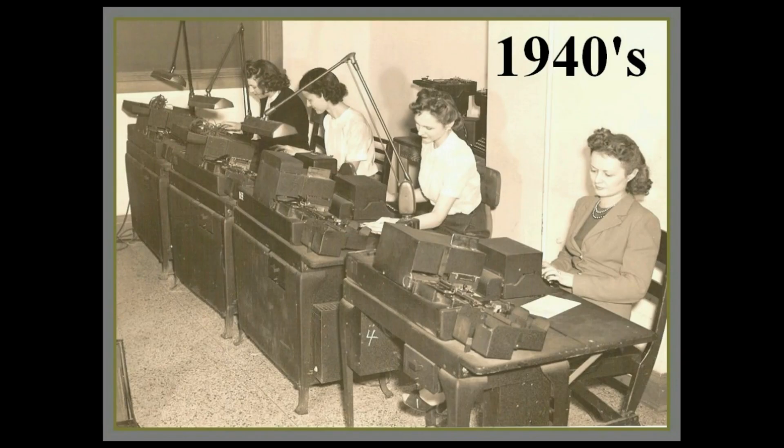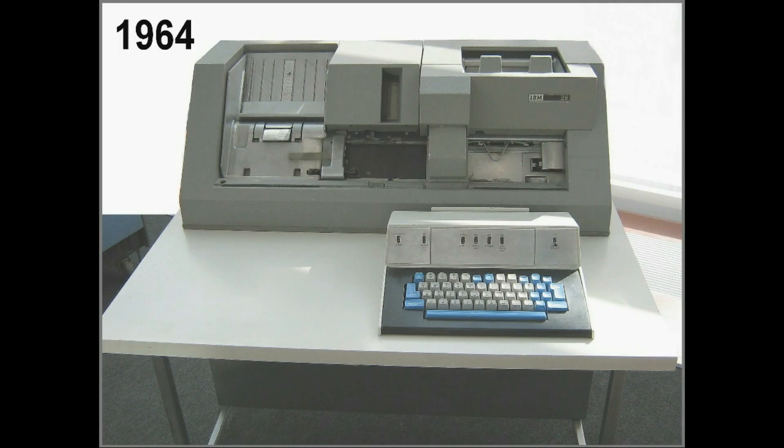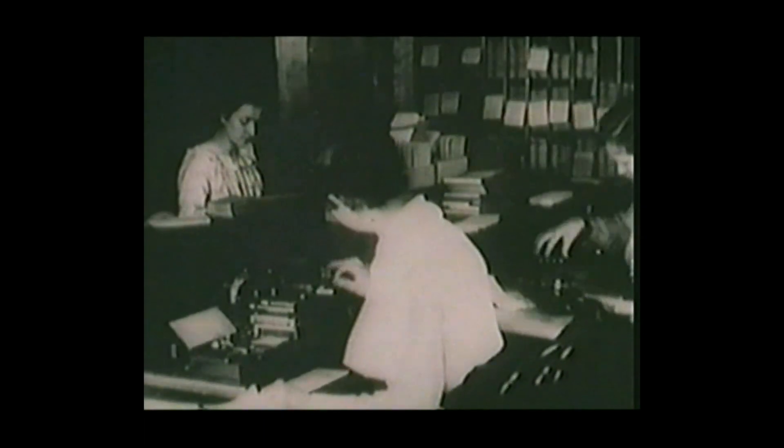Some are in museum collections. A fascinating element in the history of computing is the role played by punch cards and the wide variety of uses they provided by the early 1960s, up even to the early 1980s.